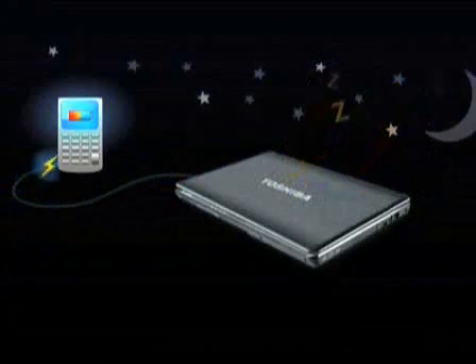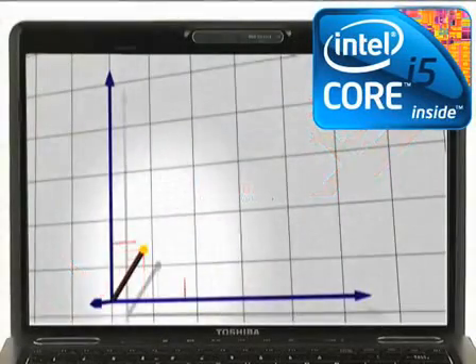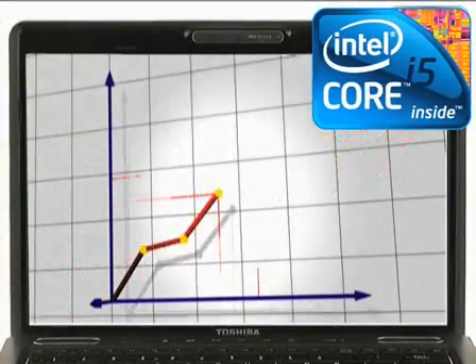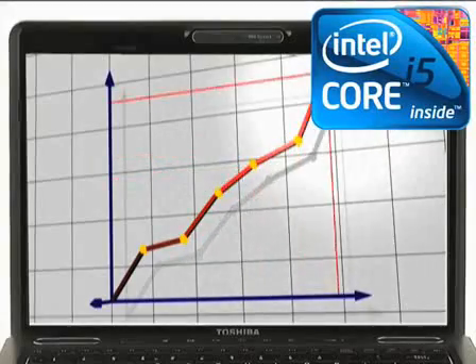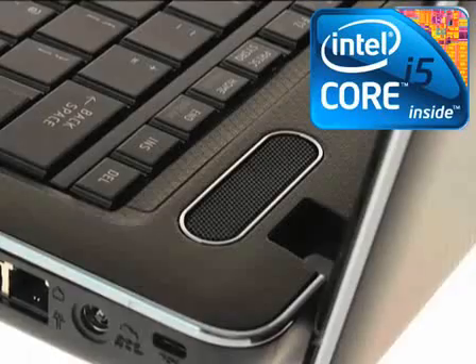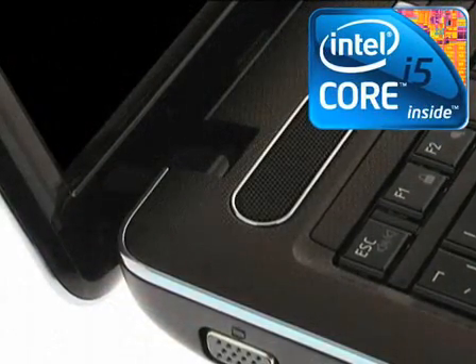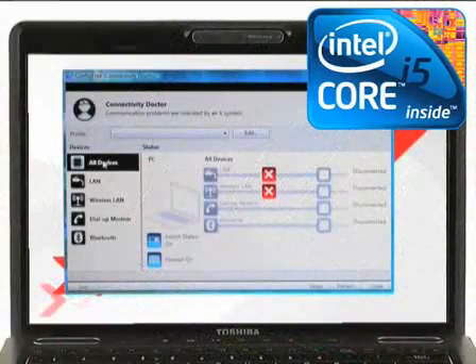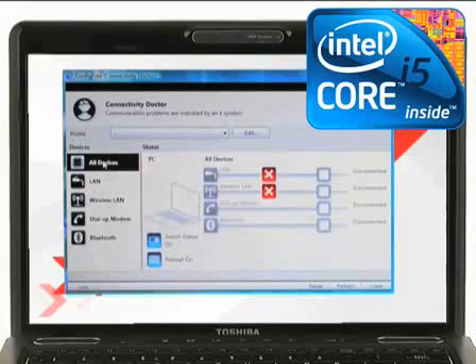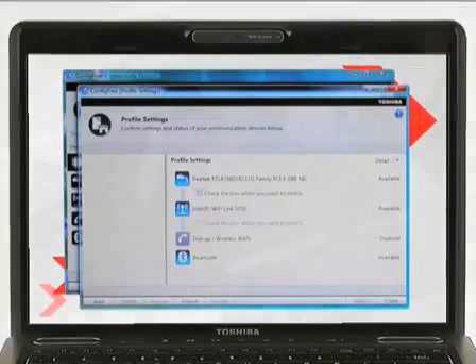even when the Satellite U500 is switched off. The Satellite U500 comes with a choice of Intel processors, including the latest Intel Core i5 processor that puts smart performance well within your reach. Thanks to Intel Turbo Boost technology, the new processor automatically adapts to whatever you are doing on your PC, dialing up speed to respond quickly to your needs. It also features Intel Hyper-Threading technology, which enables each core of your processor to work on two tasks at the same time, delivering the performance you need for smart multitasking.